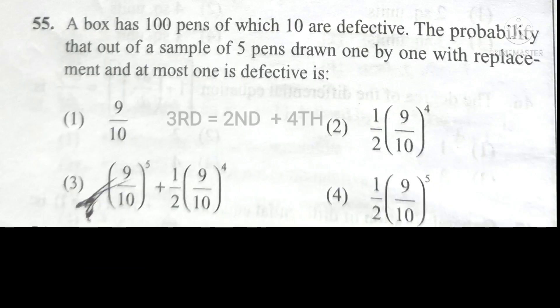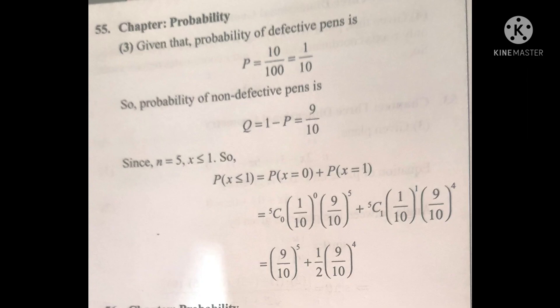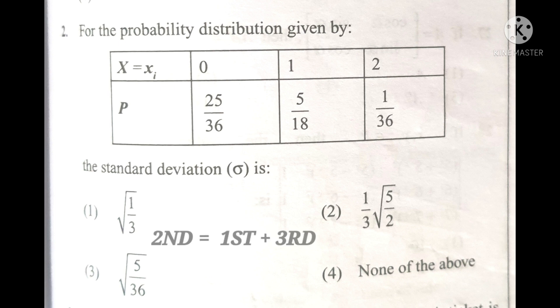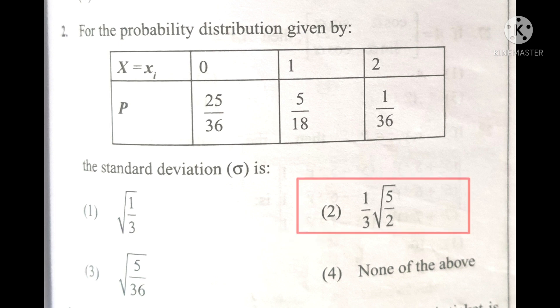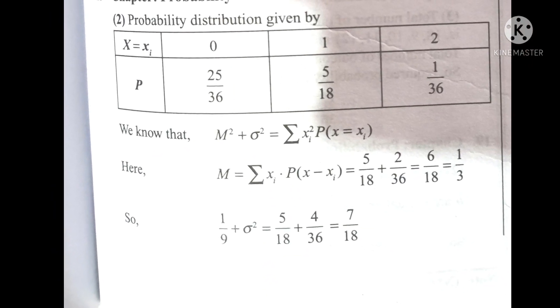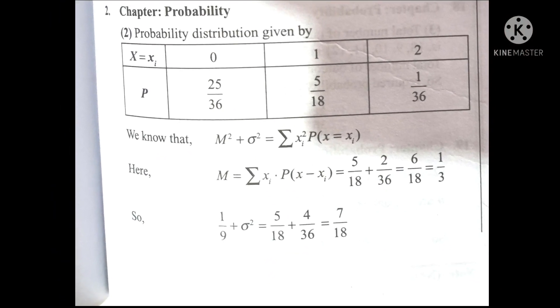In this question, option third consists of both second and fourth options, so automatically option third becomes the answer. In the next question, option second consists of both first and third options, so automatically option second becomes the answer. If you're solving without tricks, imagine how much you'd have to do. You can verify your answers here.